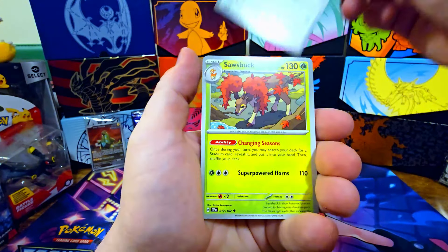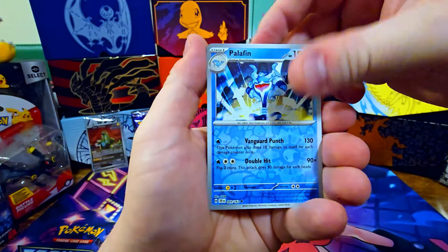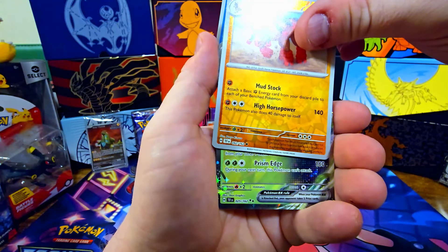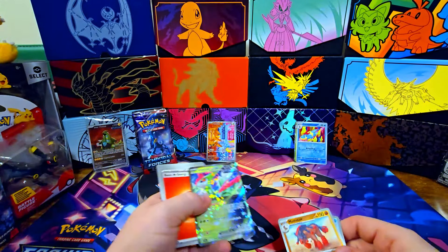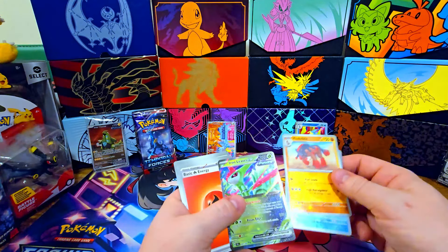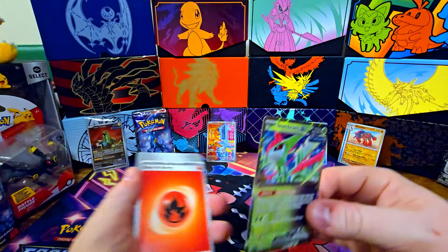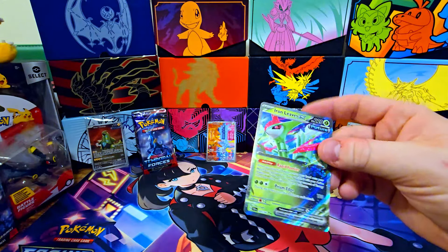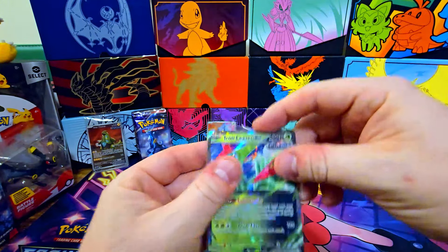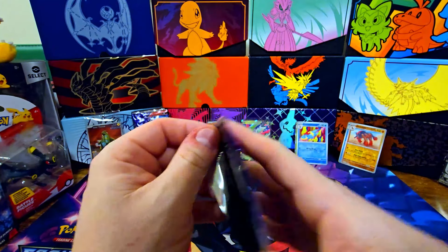Scyther, Skitty, Perilous Jungle, Palafin, Mudsdale — and then we're going to get an Iron Leaves! I kept saying Iron Thorns — it's Iron Leaves. Iron Thorns is Tyranitar. It's so confusing because they're all 'Iron this, Iron that.' Not off to a horrible start. What we're looking for is Ace Spec cards and more special illustrator arts.